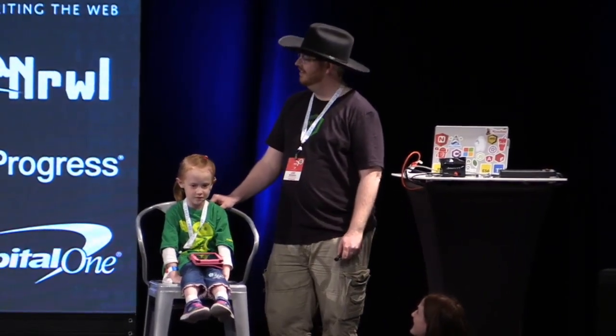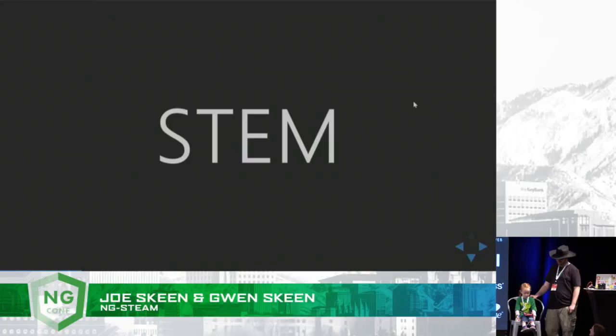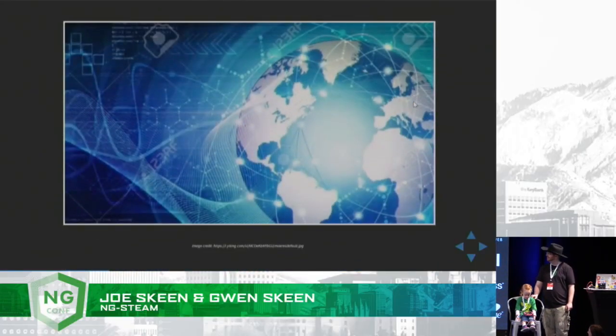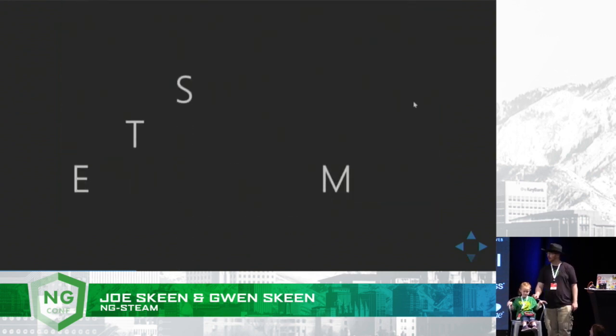Today we're here to talk about STEM. The world I'm growing up in is different from the world my parents grew up in. We are expected to know a lot more about technology. To be able to solve the problems that they're going to be facing in the future, there's been a big emphasis in education about STEM.